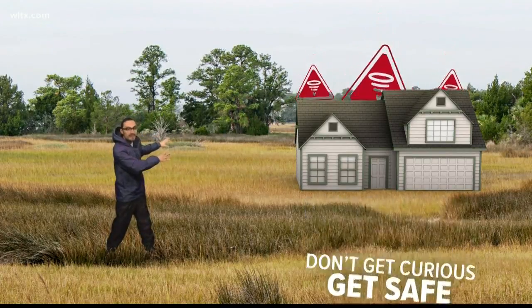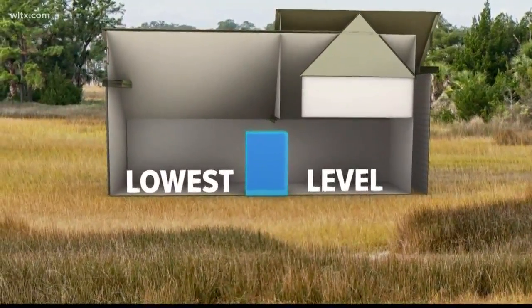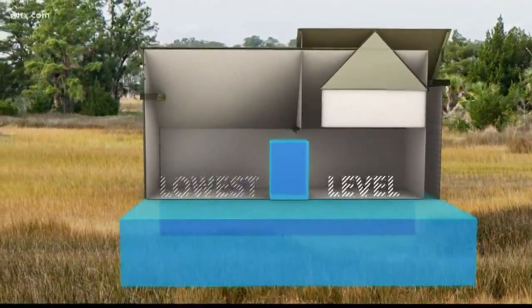If you live in a home like this, that safe place is a small, enclosed interior room on the lowest level of the building — a basement if possible.